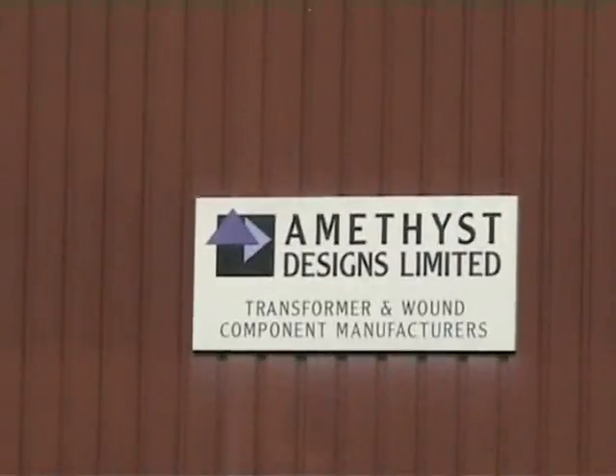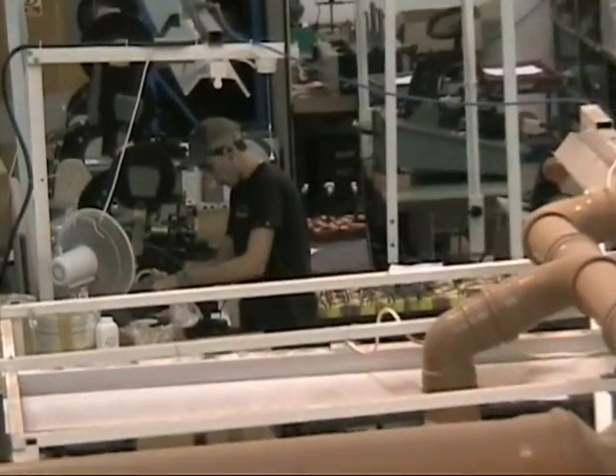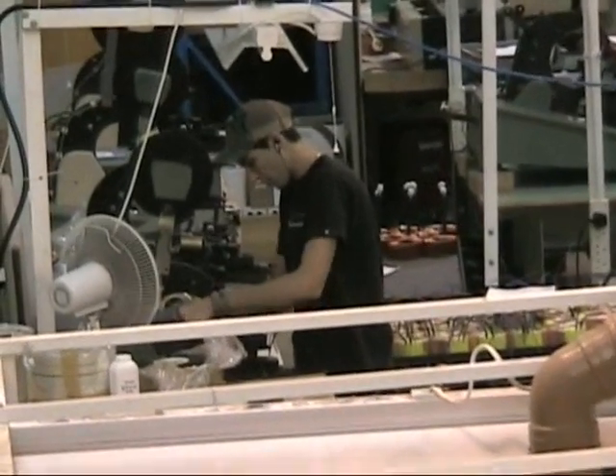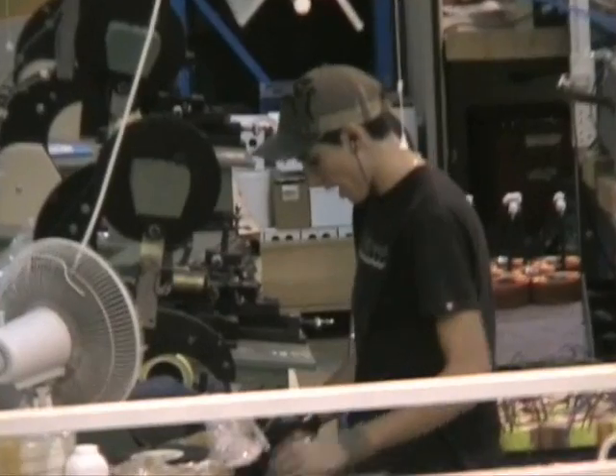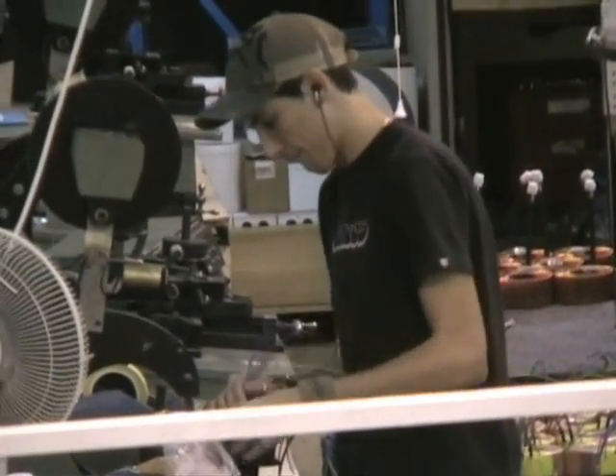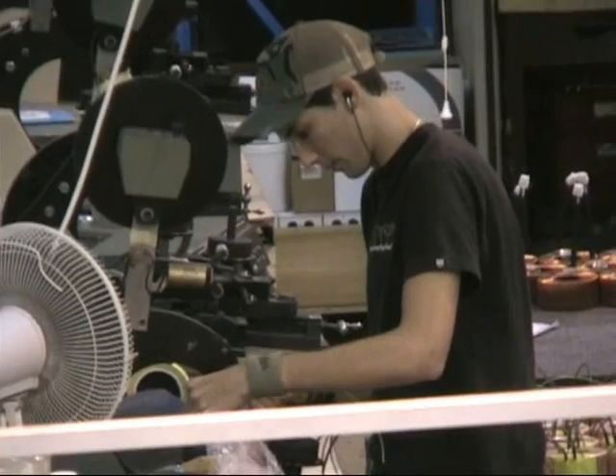Our factory extends over 9,000 square feet — that's 3,000 square meters — and has all the necessary plant and materials in-house to give you exactly the products you specify, products that you know you can rely on.